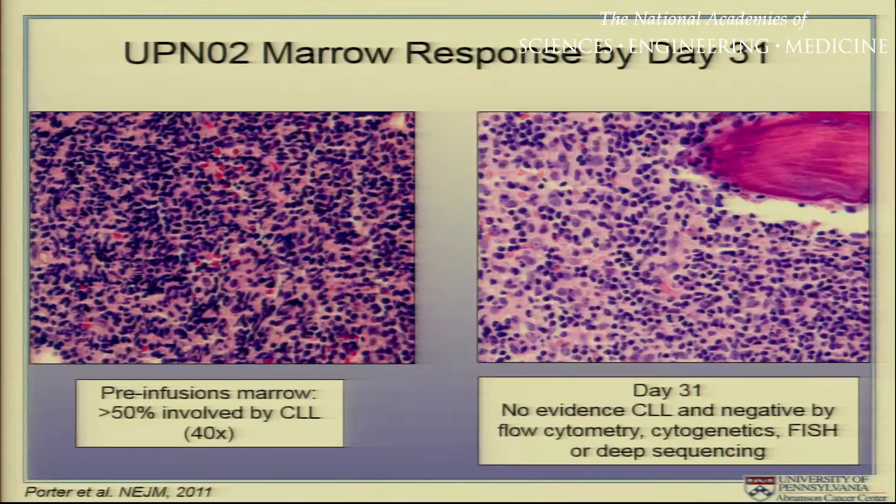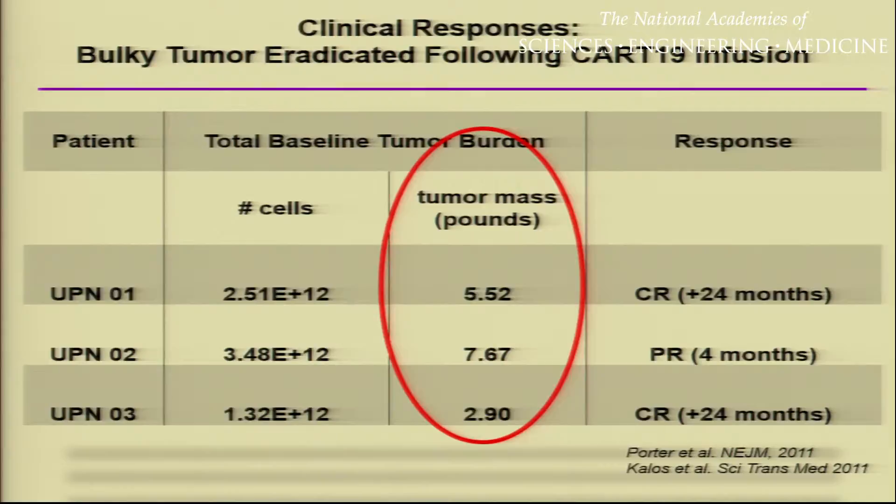This gives you a sense of the magnitude of the response. The marrow in the left panel is extensively infiltrated with CLL. By 31 days after one T-cell infusion, this patient is in complete remission with no evidence of CLL by standard histology, flow cytometry, cytogenetics, and even deep sequencing of DNA samples. These cells can eradicate even bulky disease. We did detailed calculations on our first three patients and were able to calculate, based on their bulk of disease and marrow involvement, that these cells eradicated somewhere between about three and seven and a half pounds of tumor cell.